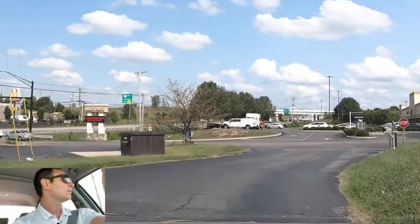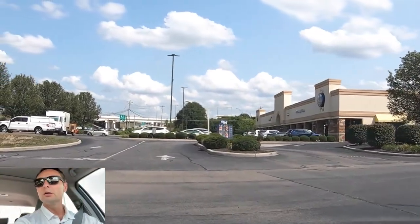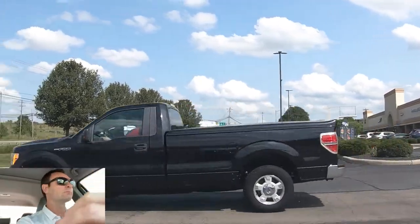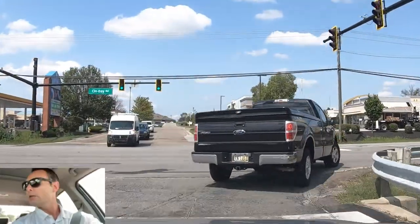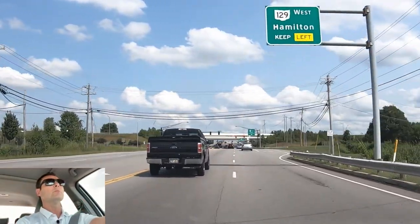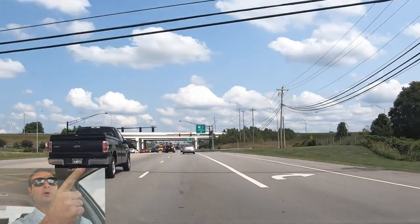Uh-oh. The problem is we've got two cars right here, and now it's going to be three waiting for me. But here we go — we got lucky. We're going to make this right turn. And my subject, as you'll see here, they're stopped at a light, actually stopped right here.